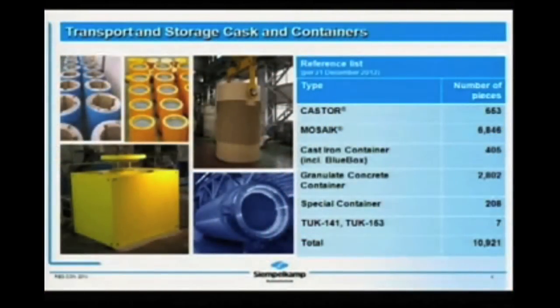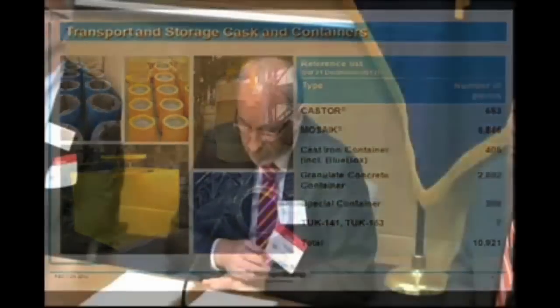SimpleComp's record is represented by this listing, leading to an overall production of actually more than 11,500 casks and containers for waste and spent fuel, designed, licensed, and being used over more than 35 years. You see the spreading of all the types: castors for spent fuel, mosaic and cast iron containers mostly for high-level as well as medium-level waste, non-fuel waste, granulate concrete containers, special containers, and even special local designs for spent fuel casks.